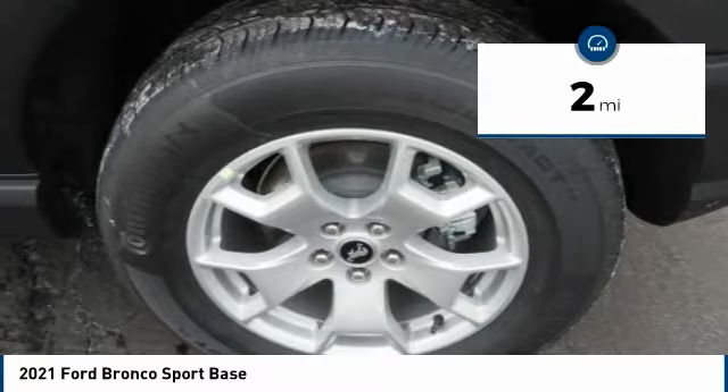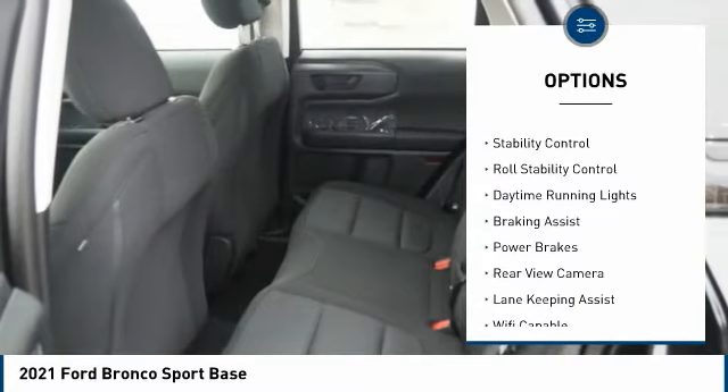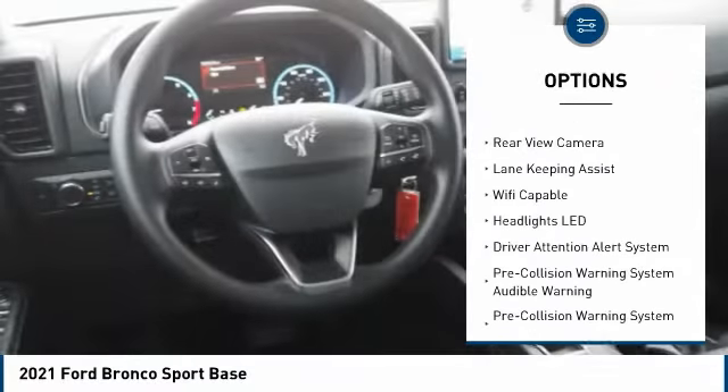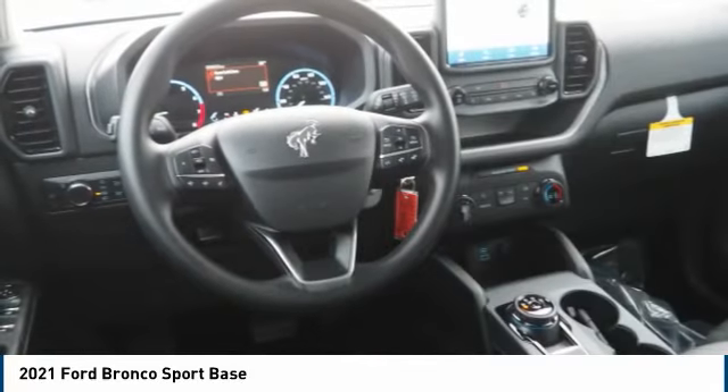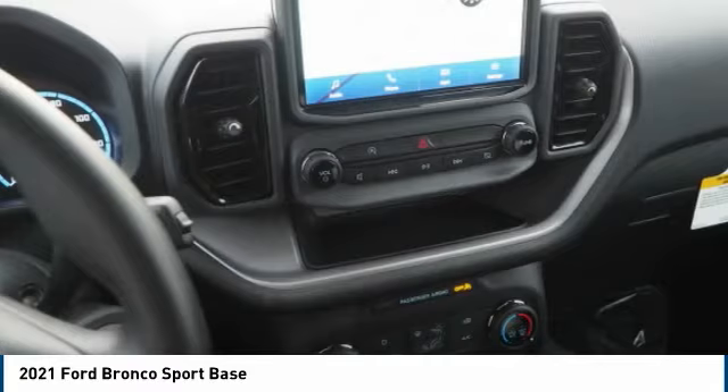Here are some of this vehicle's great options: power windows with safety reverse, emergency braking preparation, active grille shutters, traction control, stability control, roll stability control, daytime running lights, braking assist, power brakes, rear view camera.